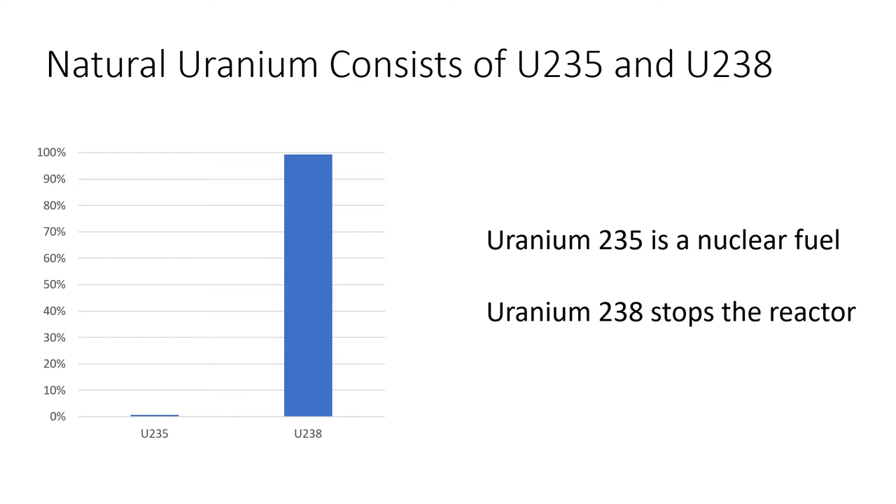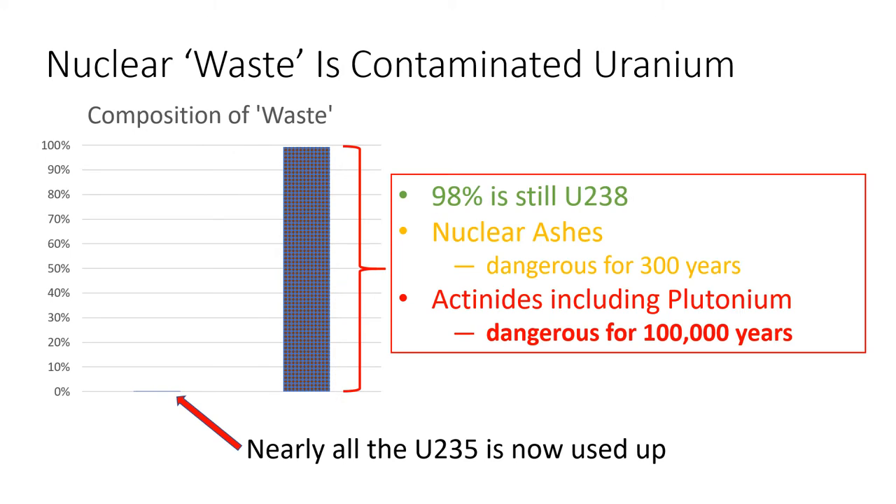Just to recap: the uranium that we put into traditional nuclear reactors is mostly useless uranium-238, but mixed in with it is a small amount of reactive uranium-235. What comes out of the reactor after many years of operation is a horrible mess. Nuclear reactors use up the tiny amount of uranium-235 but in doing so they contaminate all of what was harmless uranium-238 with nuclear ashes — the proper term is fission products. These nuclear ashes remain dangerous for 300 years. The other contaminant is the various actinides formed in the reactor, elements like plutonium, many of which remain dangerously radioactive for 100,000 years or more. This is a big part of the problem with current nuclear power.